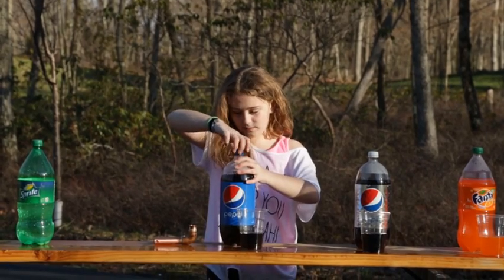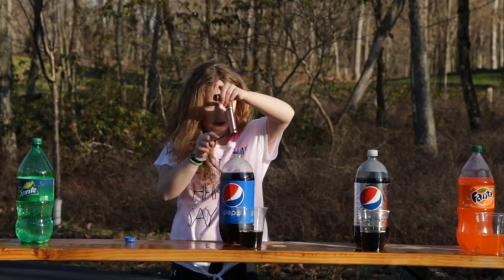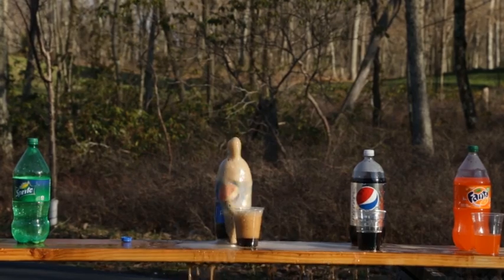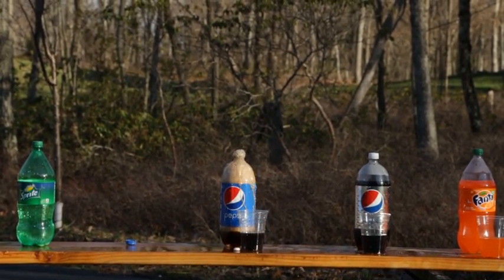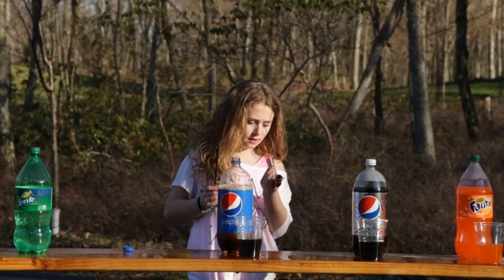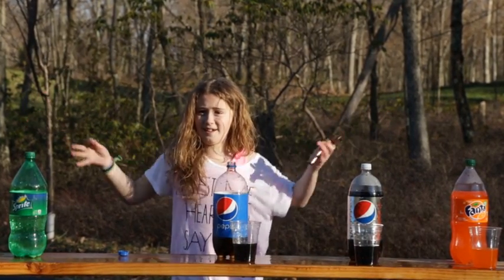Let's open this one up — Pepsi. Four Mentos... oh, that was only one — Mentos got stuck! Well, it gave a high reaction still. I think that was three and I lost one, so technically it was three Mentos, and I added another one. Experiment complete!